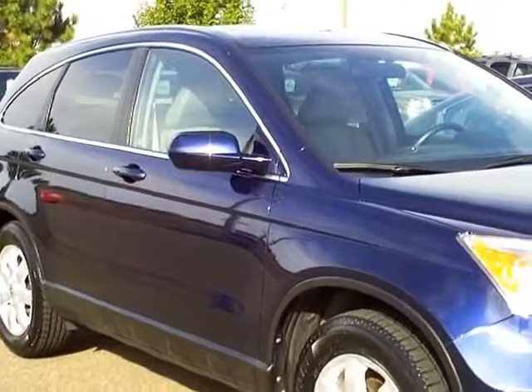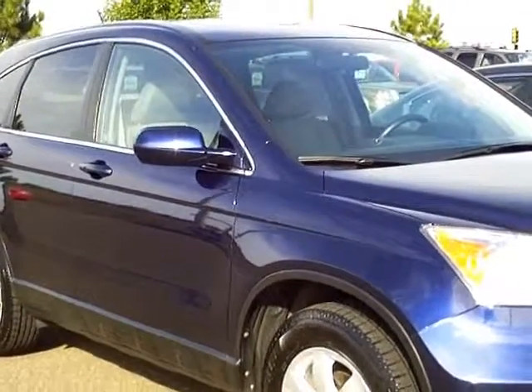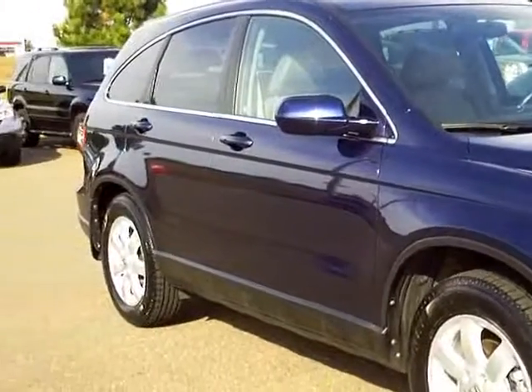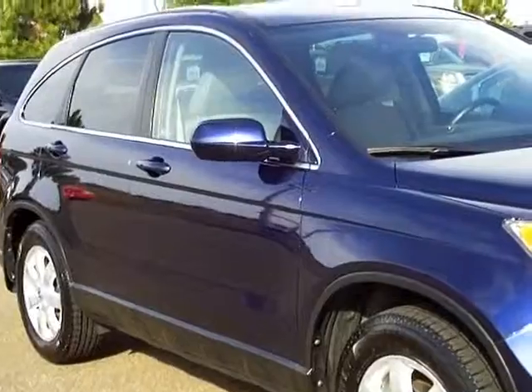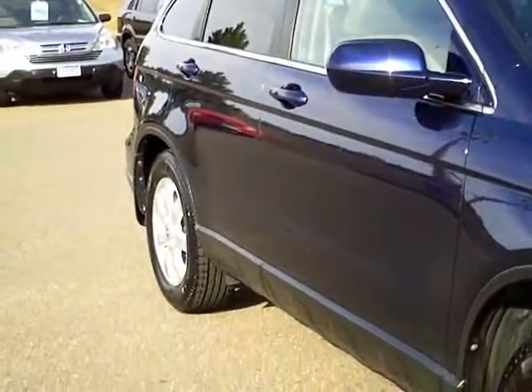Hello and thanks for shopping with us at MillsAuto.com. This is our 2009 Honda CR-V EX-L, Honda Certified. One owner car, just traded in on a new Ridgeline.